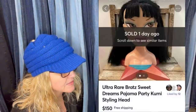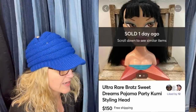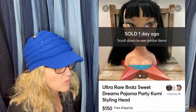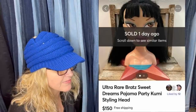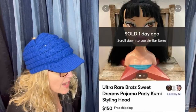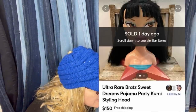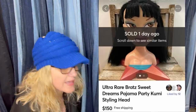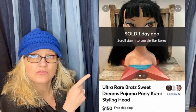Bought it for $3.94 at Volunteers of America near Cleveland, Ohio. It turned out to be a quite rare Bratz doll head — sold within minutes of posting on Mercari. Perhaps posted it too low. It says ultra rare Bratz Sweet Dreams Pajama Party Kumi — K-U-M-I — styling head. Sold for $150 with free shipping.